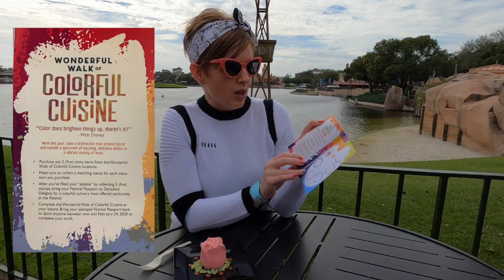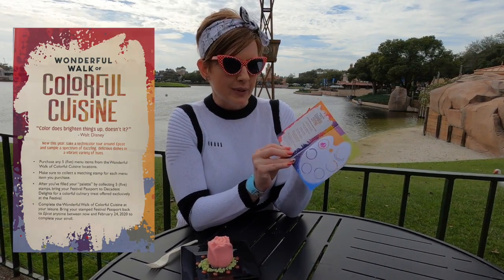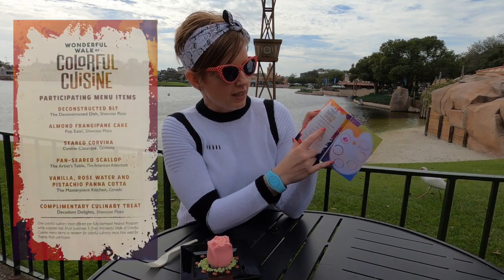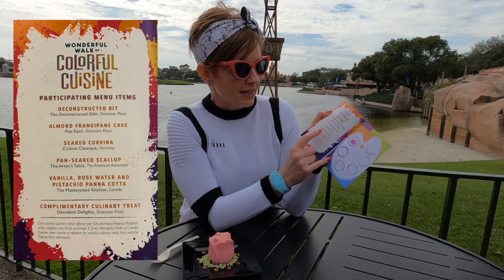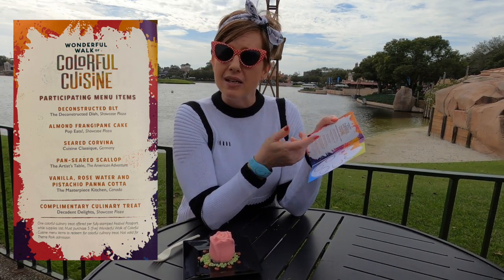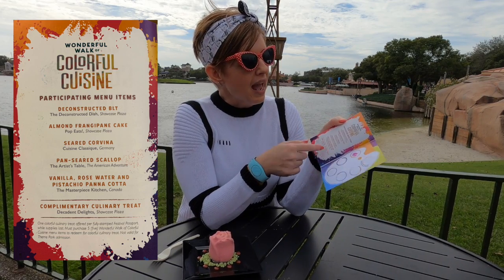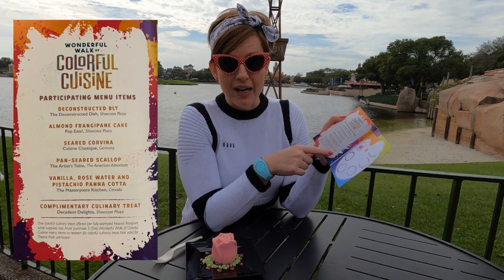You do a little wonderful walkthrough of colorful cuisine, going to the different booths along the path and collecting stamps for the treats you collect along the way. Some of these are savory and some are sweet, and then at the end you head over to the showcase closet and get a complimentary culinary chart.